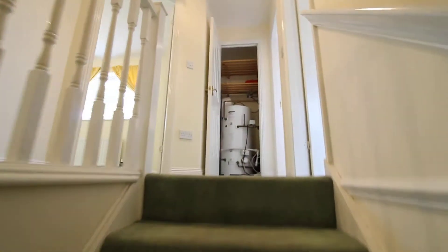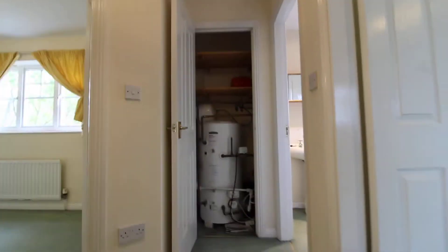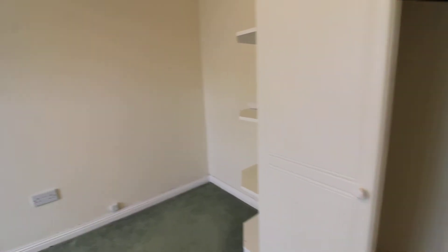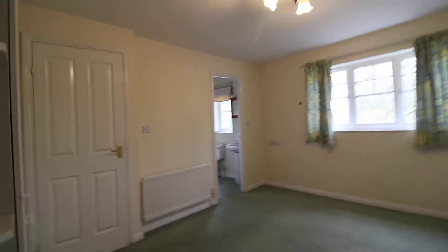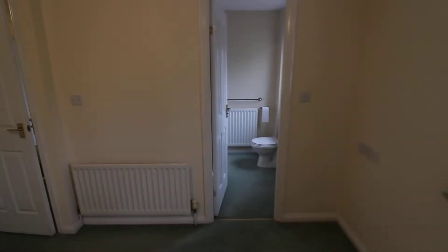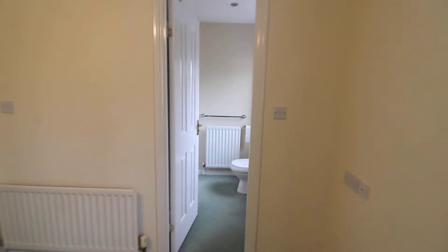We've got three double bedrooms and two bathrooms on the first floor. There's a cupboard on the landing that has the hot water cylinder and loft access. Going through into the main bedroom, it's a nice-sized double bedroom with plenty of fitted wardrobes and a double-glazed window to the front. There is a door to the en suite shower room which has a sink, loo, and shower.